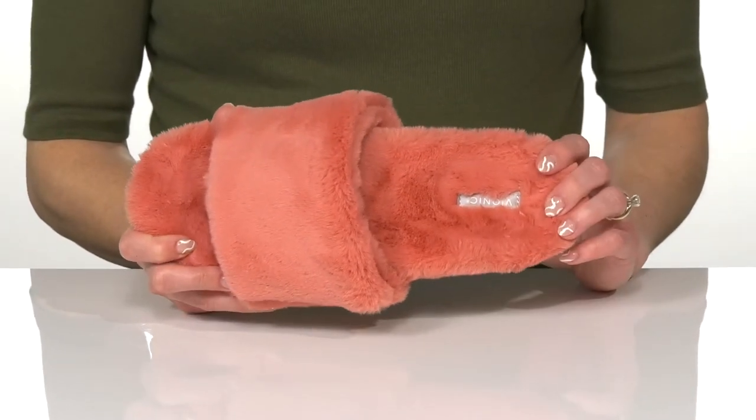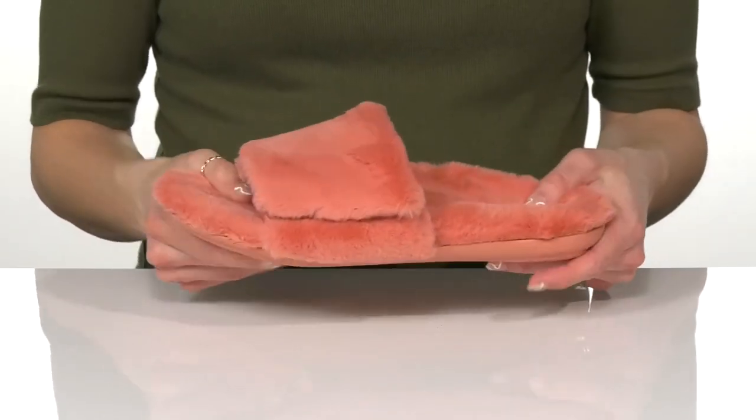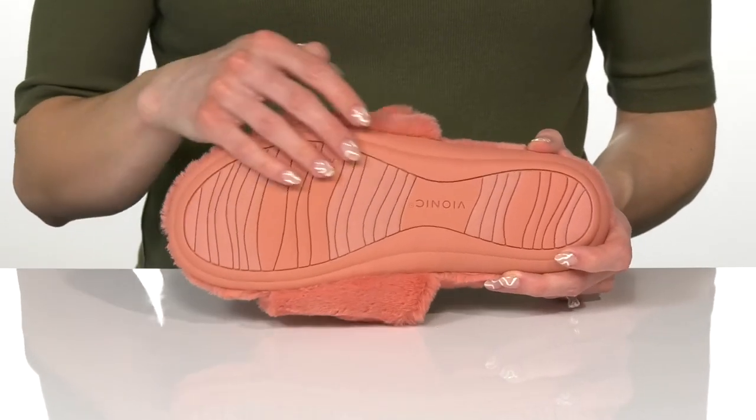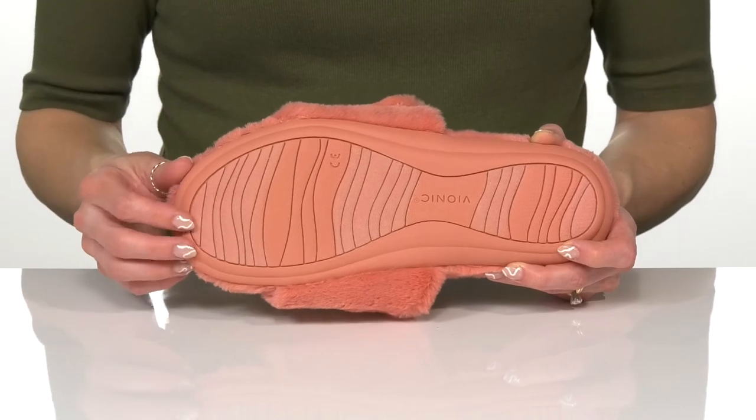They are actually podiatrist approved, so they're very comfortable and will give you some arch support. They have a flexible midsole and sit on top of a flocked synthetic outsole to help with a little bit of traction as you lounge in style.